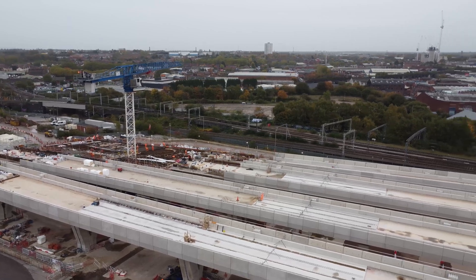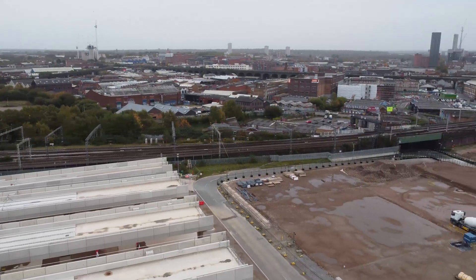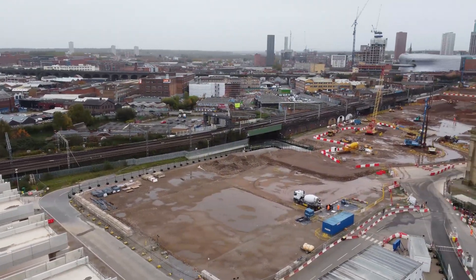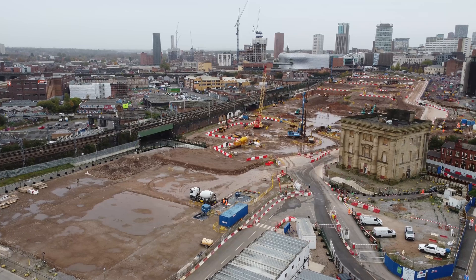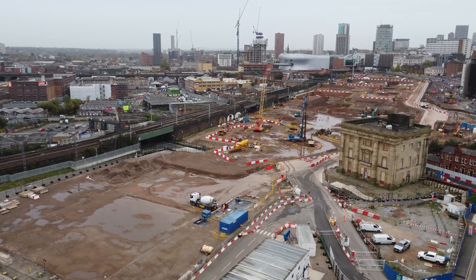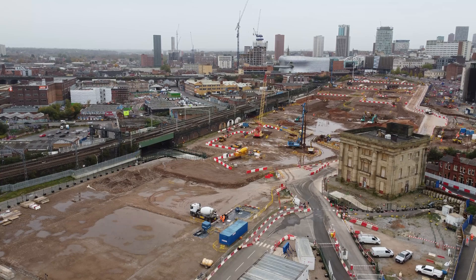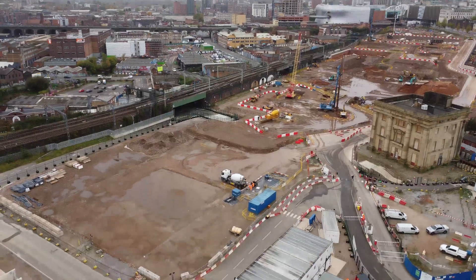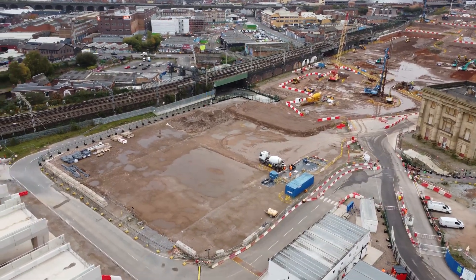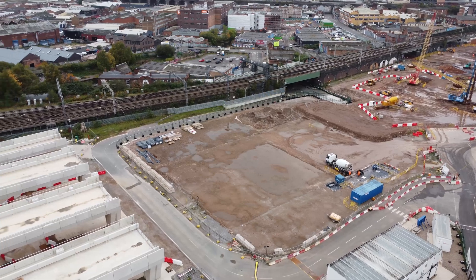Looking back across the entire site - such a big, big area of land that's been worked on here in Birmingham. Coming down now to see the access road and the viaducts.